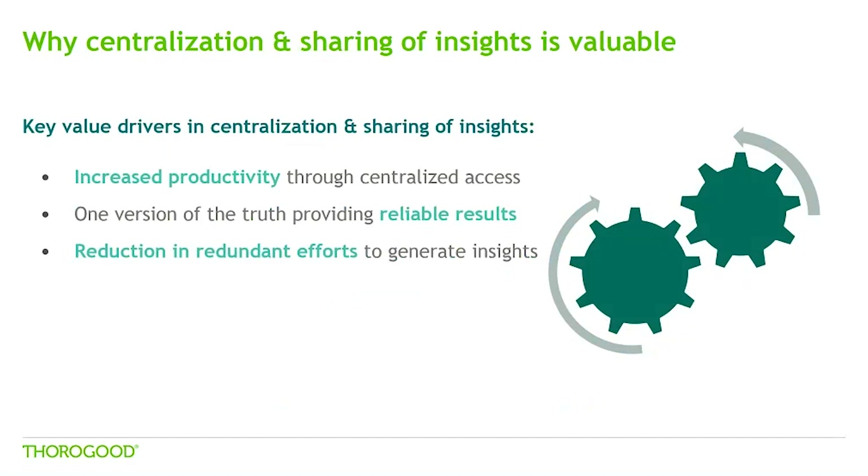How often do you see several people creating different versions of essentially the same report without being aware that someone else has already done the same analysis? Another key value that centralisation can provide is to reduce duplicate effort towards analytics and insight generation within an organisation.